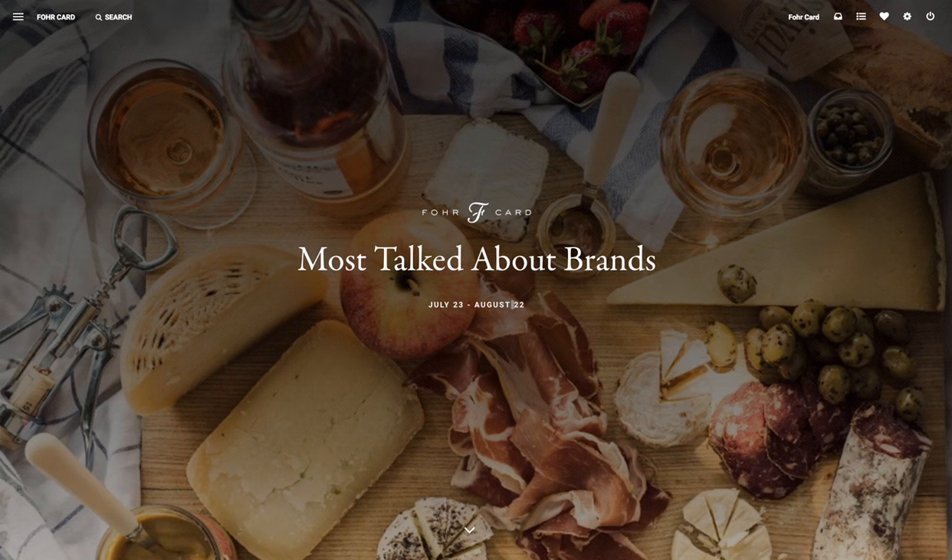Welcome to the ForwardCard Leaderboard. This is the newest feature on our platform and we're really excited to share it with you today. You can access this by going to forwardcard.com/leaderboard and this feature is available for all of our paying clients.